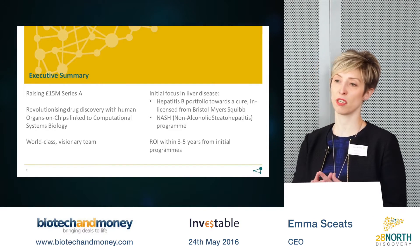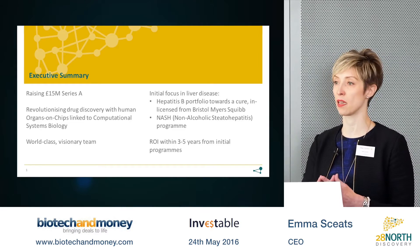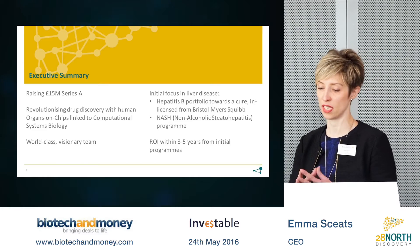The reason we do this is that by using more human-relevant pre-clinical models, we can make better decisions about the programs we choose to advance into the clinic.